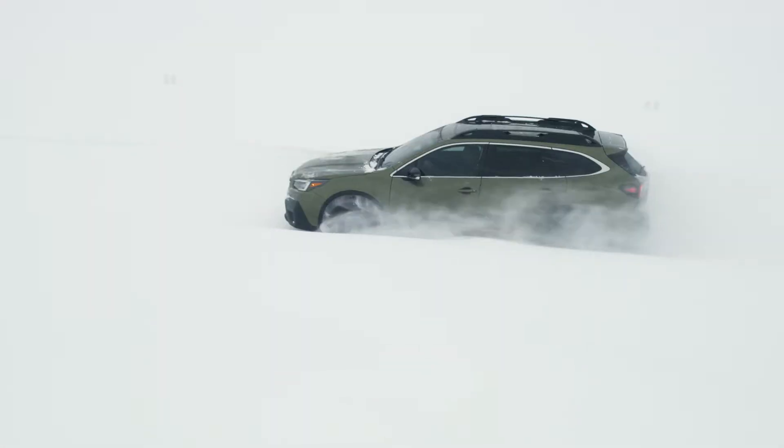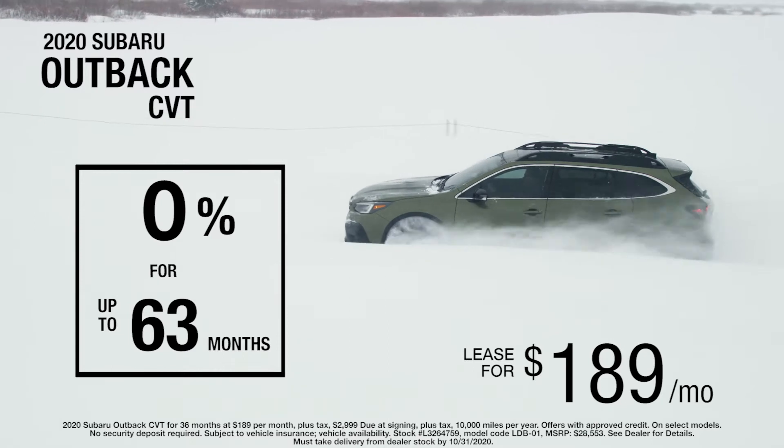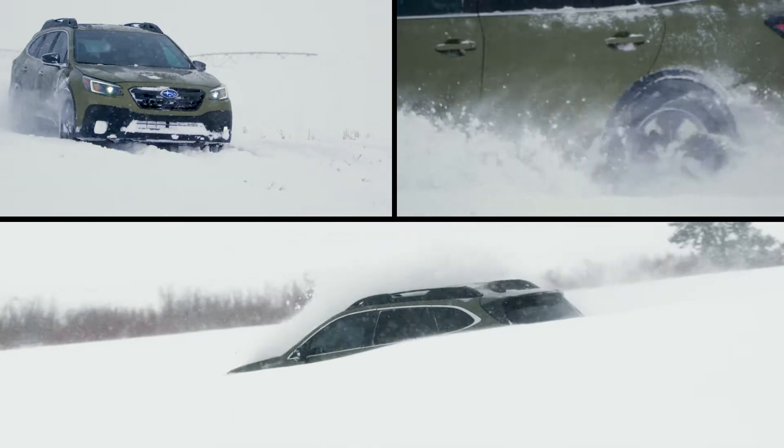At Valley Subaru, take home a 2020 Subaru Outback, featuring an all-new, available 11.6-inch touchscreen that allows you to take control of the Subaru Starlink multimedia interface.